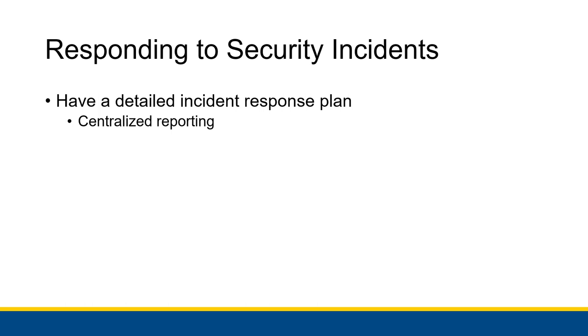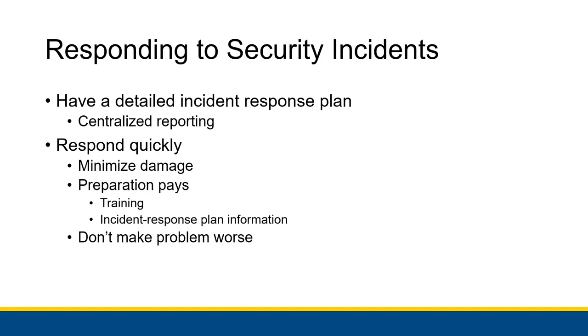The incident response plan tells every employee exactly what to do if something bad happens — for example, turn off your computer immediately and report it. You need to respond as quickly as possible to minimize damage, which means having someone ready to deal with an incident 24/7 if you have really sensitive information. Preparation pays off so you can respond quicker, referencing a document to know exactly what to do rather than figuring it out while damage is being done.